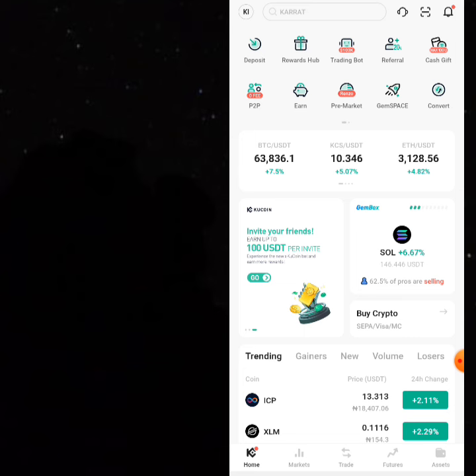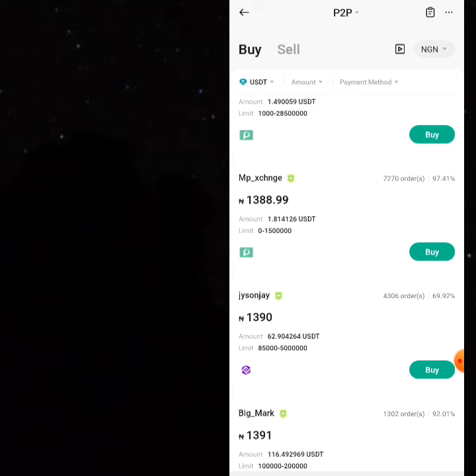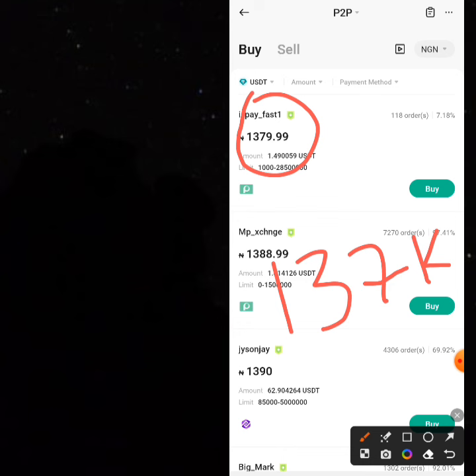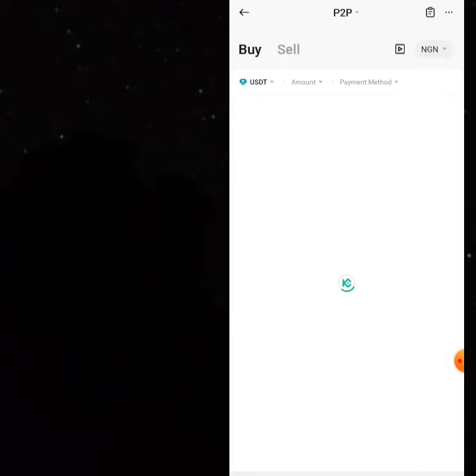To buy USDT, go to the P2P area. You use the USDT to buy the BTC. The price of one USDT is around 1,379 Naira per dollar. So if you want to buy 100 USDT, it's going to cost you around 137,000 to 138,000 Naira. Once you've purchased the 100 USDT, come and buy the BTC on the spot area, then go back to the P2P area to sell the BTC you've purchased.